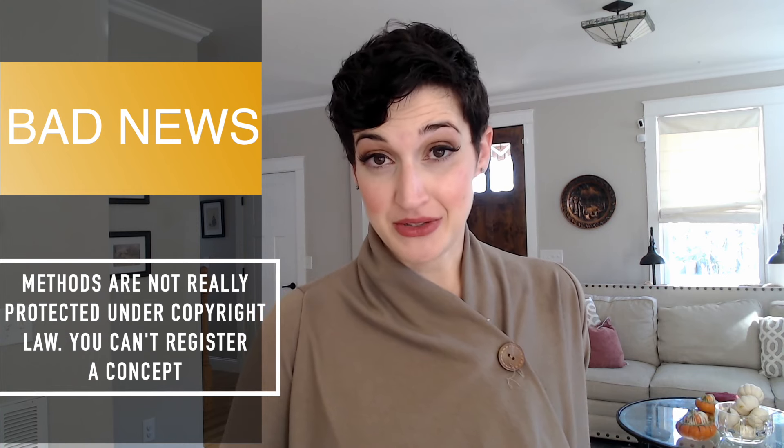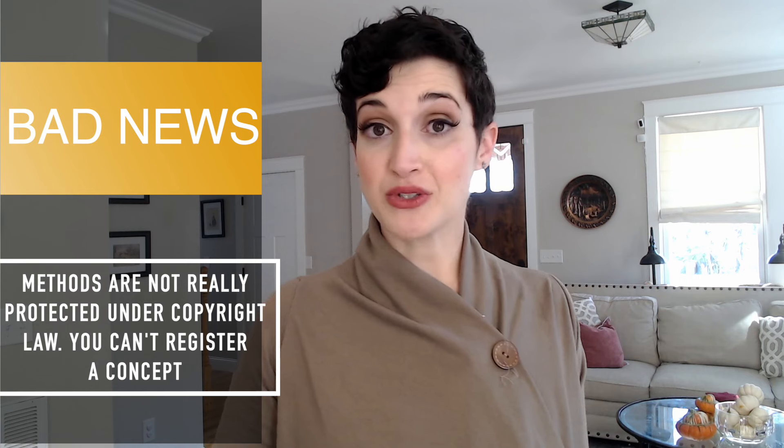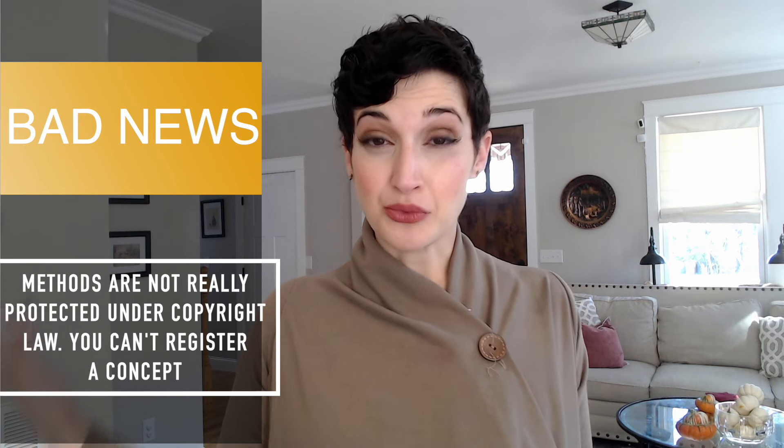We're going to turn it into a positivity sandwich — start with the bad news and go with the good news. Bad news: methods are not really protectable under copyright law. That means the overarching concept of what you're teaching in your course is not really protectable.